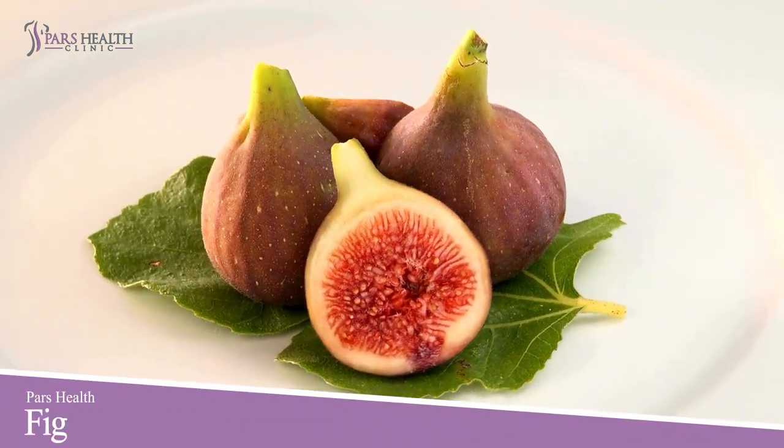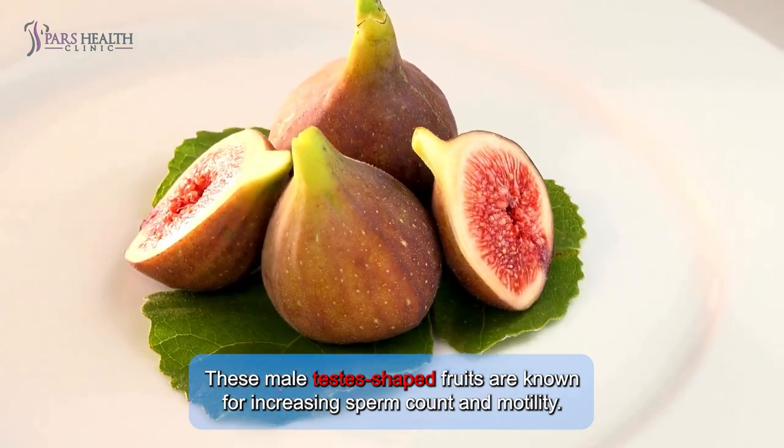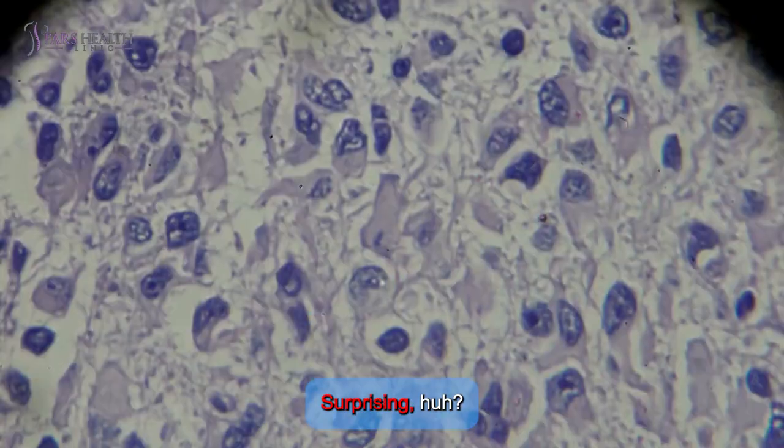Number 10: Fig. Finally, there are figs. These male testes-shaped fruits are known for increasing sperm count and motility. They will boost fertility. Surprising, huh?